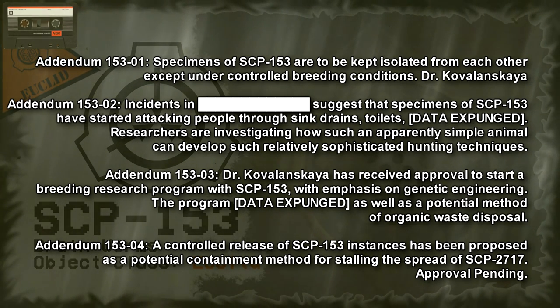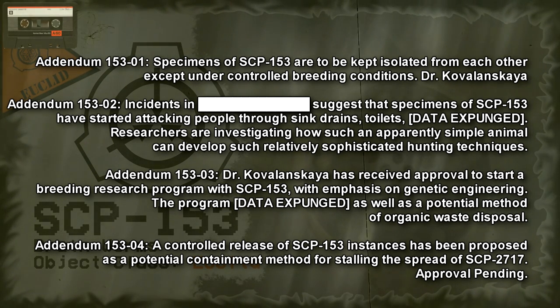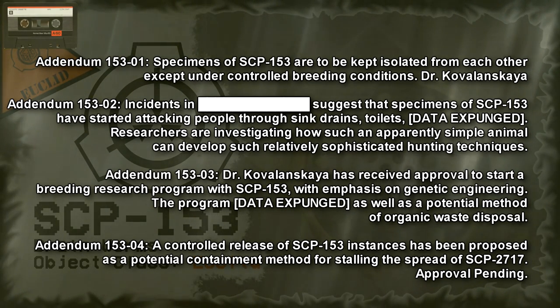Addendum 15303: Dr. Kovalanskaya has received approval to start a breeding research program with SCP-153, with emphasis on genetic engineering. The program also explores a potential method of organic waste disposal. Addendum 15304: the controlled release of SCP-153 instances has been proposed as a potential containment method for stalling the spread of SCP-2717. Approval pending.